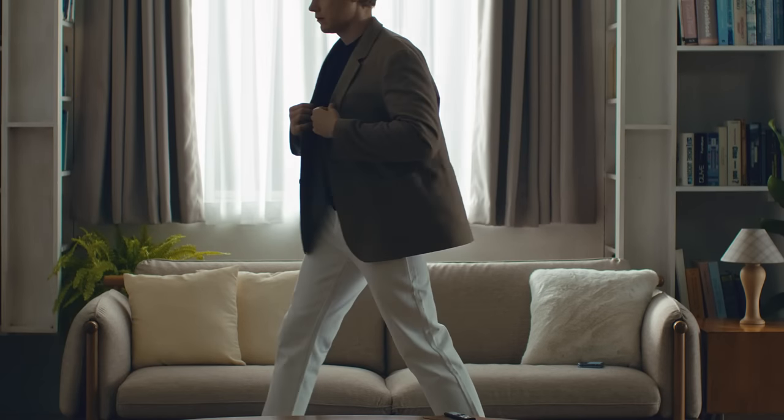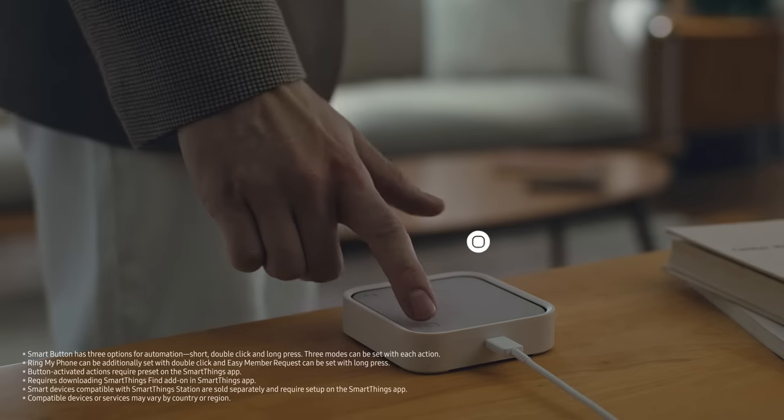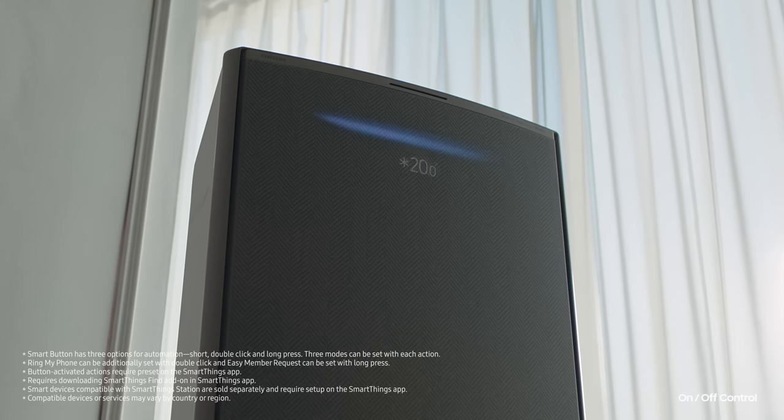Mornings don't have to be hectic. Simply use the button on the SmartThings Station and easily control your smart appliances.